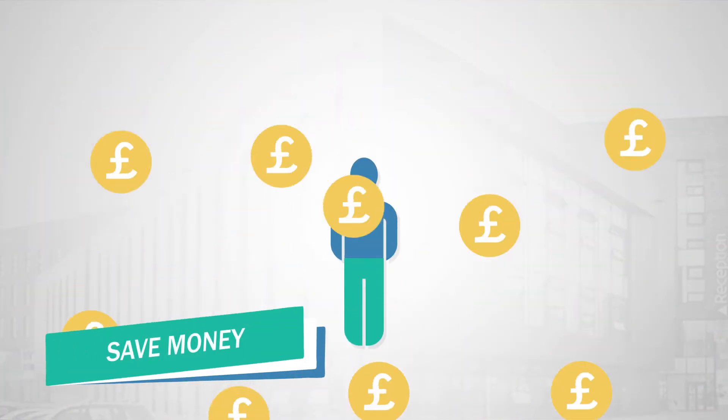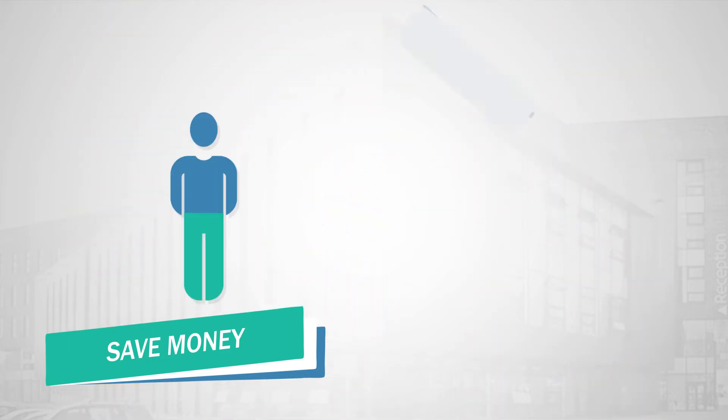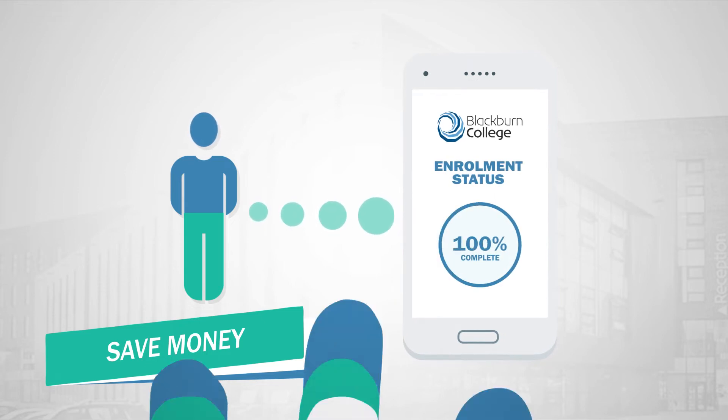Save money. Claim any financial support you are eligible for, like your bursary or travel pass. Then download the Totem app or get a Totem card to access loads of student discounts.